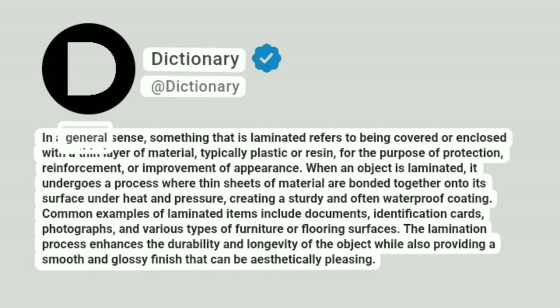Dictionary. Addictionary. In a general sense, something that is laminated refers to being covered or enclosed with a thin layer of material, typically plastic or resin, for the purpose of protection, reinforcement, or improvement of appearance.